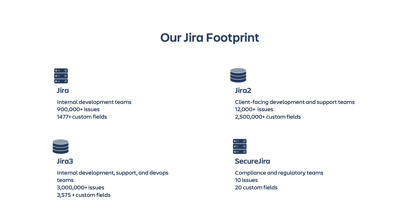Our second instance of Jira, called Jira2, is used by both client-facing development teams and client-facing support teams. Since Jira2 supports client-facing information, this is our most standardized instance. It is also our most complex instance since it integrates with many other systems, like our client-issue tracking and financial tool sets. We have over 12,000 users in Jira2, with over 2,550,000 issues, 339 custom fields, and 793 active projects.